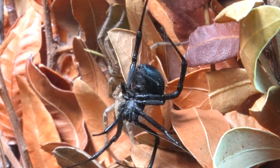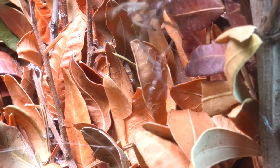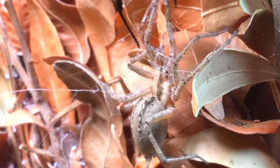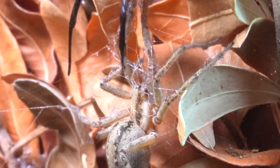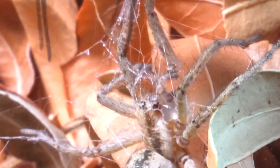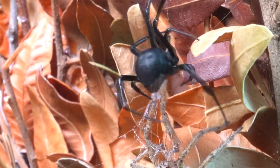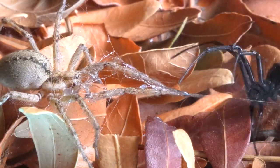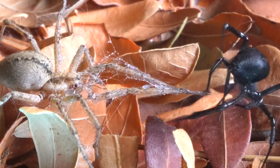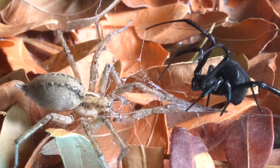The formidable funnel web spider ventures into the dangerous territory of the feared Black Widow. Although the funnel web spider is larger and has bigger chelicerae, the aggressiveness demonstrated by the Black Widow upon noticing another spider crossing into its territory is incredible. The Black Widow launches a burst of extremely sticky silk, deploying her most powerful weapon. It's important to note that these spiders have the incredible ability to control the stickiness of their web as they release it, adjusting its composition according to the type of prey they are trying to capture.